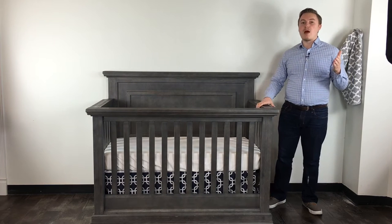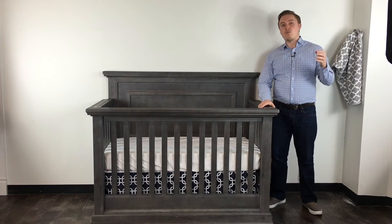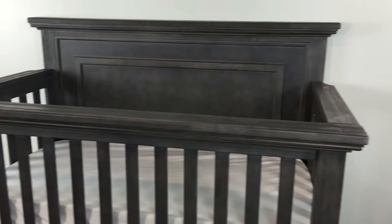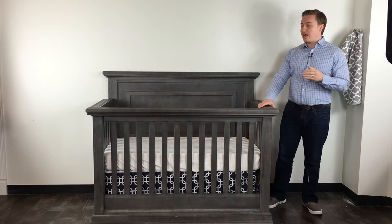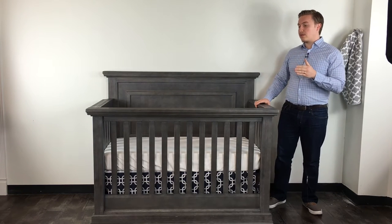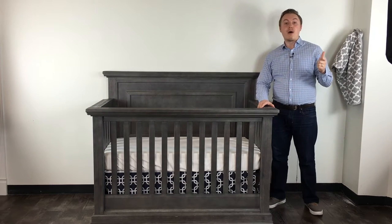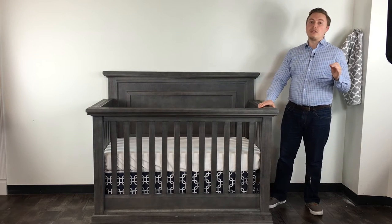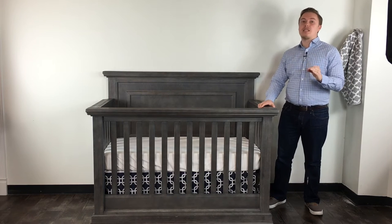One of the best things about Poli is the quality of their products. We know that you want a quality, safe product for your child, and Poli makes the safest and best quality products for your baby. All of the products in the Modena collection are made of very strong wood — oak and poplar — which are very strong hardwoods.